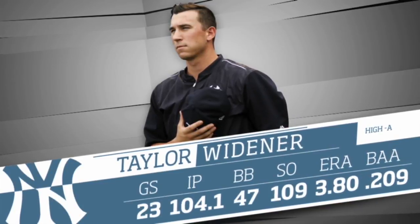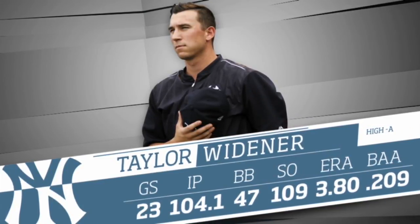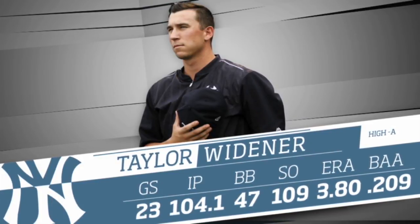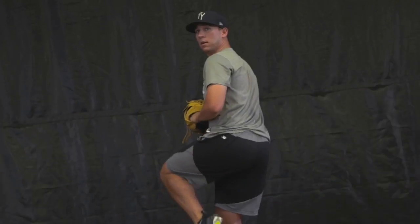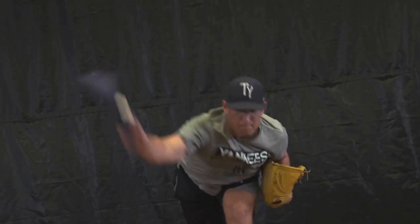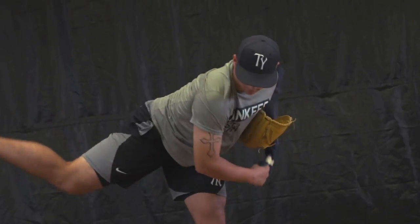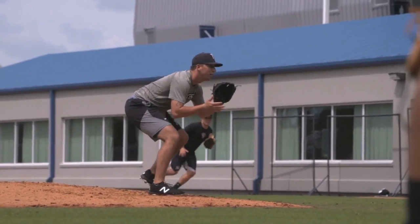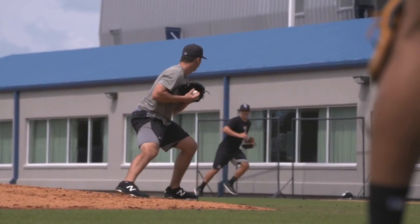With three quality pitches in his arsenal, Widener has fared well as a starter in High-A. As of August 10th, the righty had made 23 starts in 2017 — the most in the Florida State League. He tossed 104 and one-third innings and struck out 109 batters, both team highs. He also held the opposition to an impressive .209 batting average.